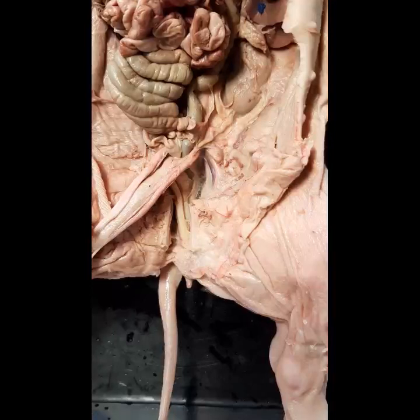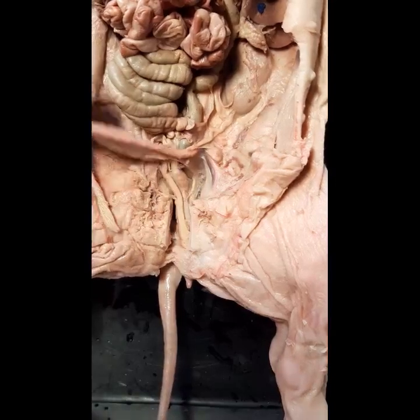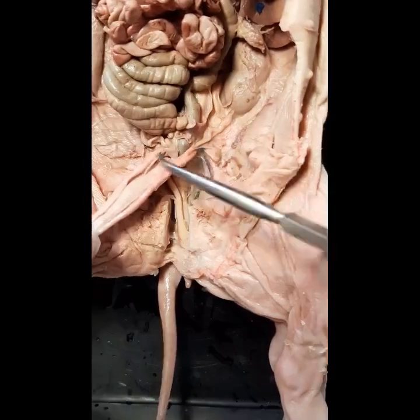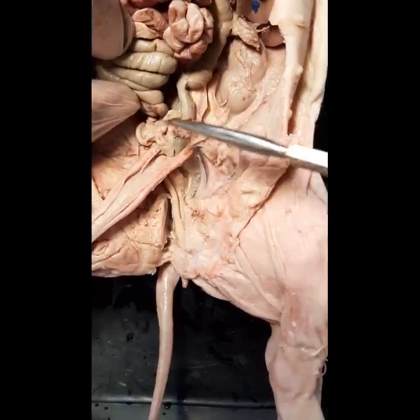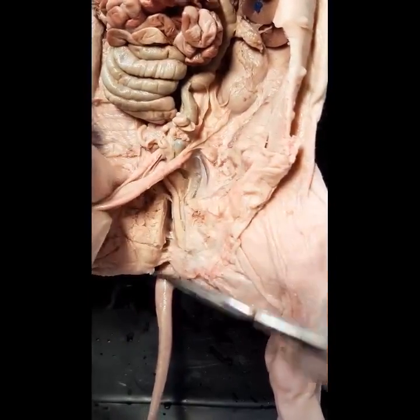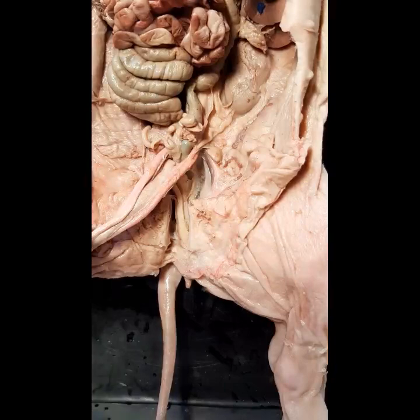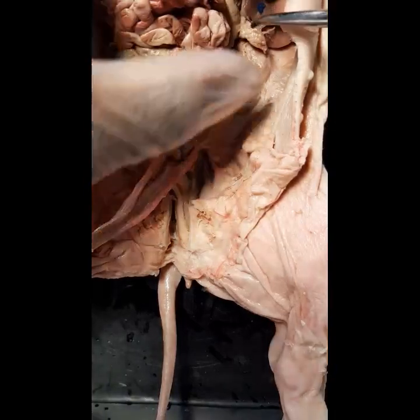All right, class. Today we are looking at the urinary system of a fetal pig. Specifically, this is a female fetal pig — you can see the ovaries and the uterus, which we'll talk about in another video. So this is a female pig and we're looking at the urinary system.